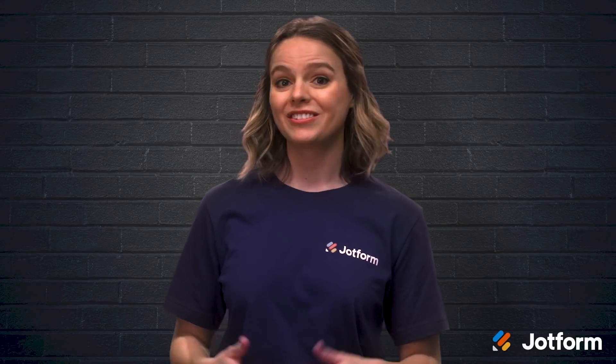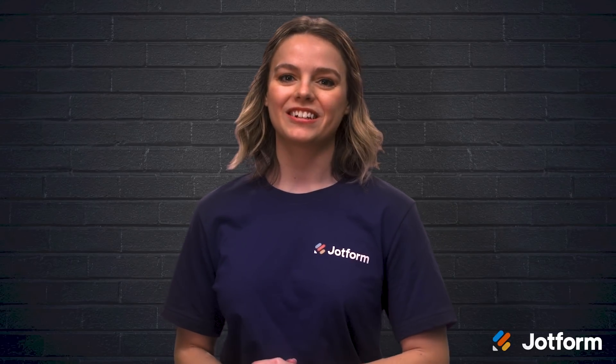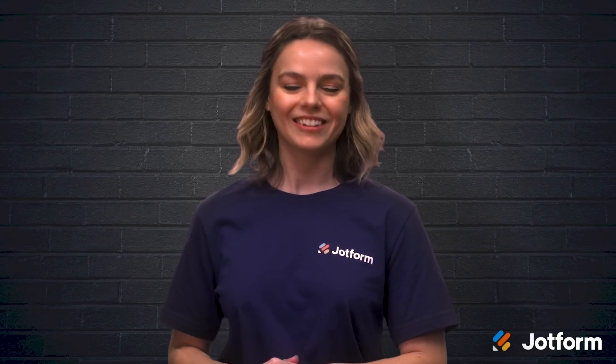I'm Sissy with JotForm, and if you want to streamline your HR workflows, stay right here. We're going to discuss six online forms that your team should be using. Let's go!